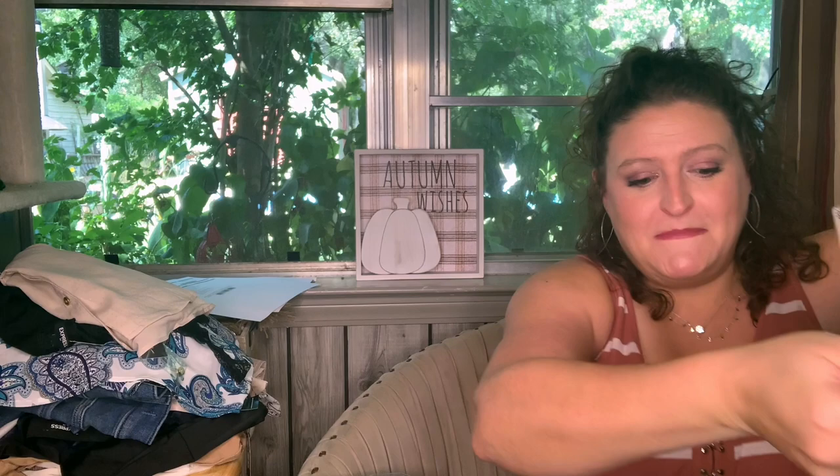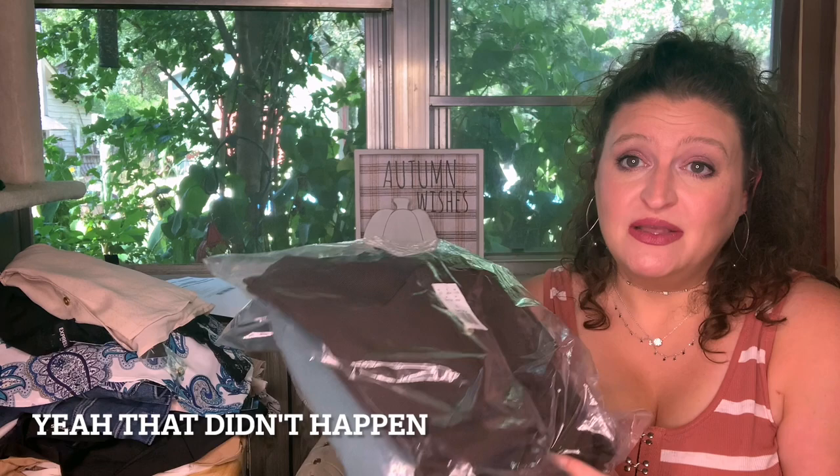I also got my husband a couple of polos — hopefully later in the week I can get him to try them on. Those are his two polos, $32.95 each: an espresso and a eucalyptus. Here's the pile of stuff I got for me. I went a little crazy — this order totaled $824.40 worth of clothing, with discounts of $455.48, so my total came to $394.75.